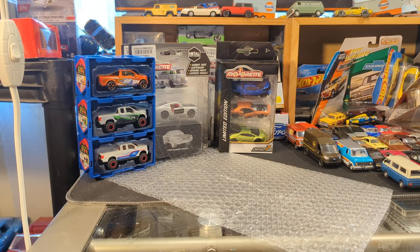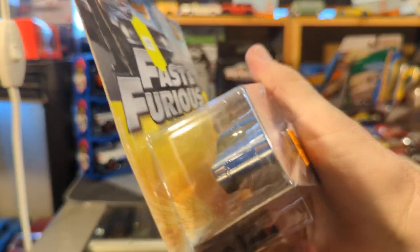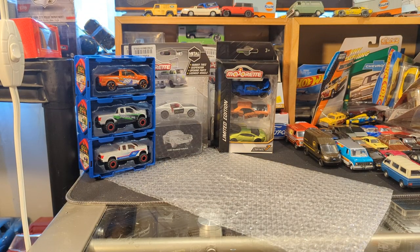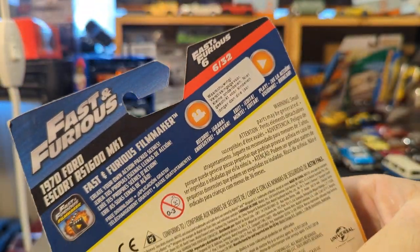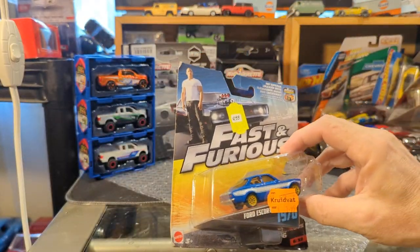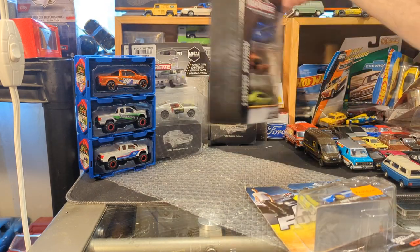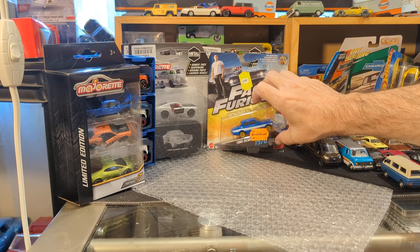Wow. So this is a 1974 Ford Escort from the Fast and Furious movie — the Escort Mark 1 RS1600, I believe. And it is by Mattel. I think the scale is just slightly larger; I think it's similar to Majorette's 1:55 scale. That is sweet. Mattel Fast and Furious.